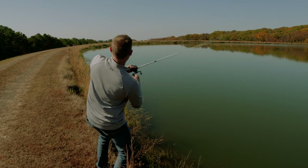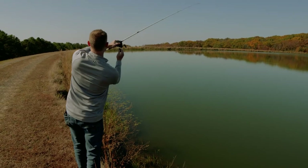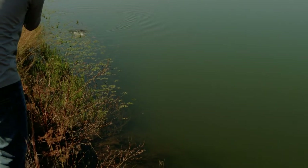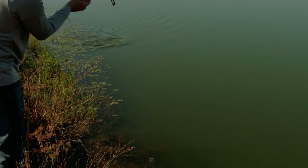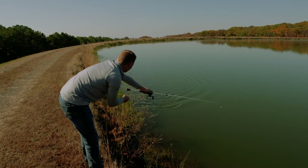Fish know that winter is coming. When they feel those winter water temperatures, they'll just start gorging themselves on anything they can find, trying to fatten up. So I bet we'll see some real fat fish today.